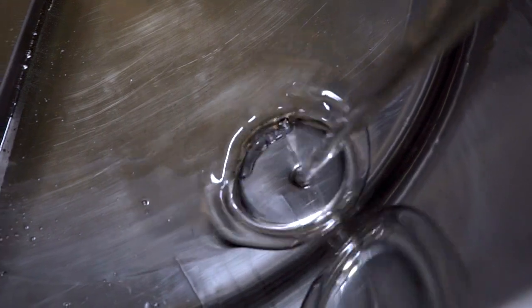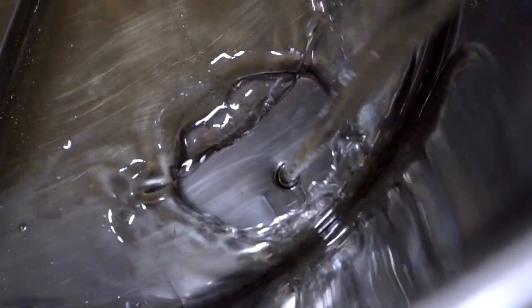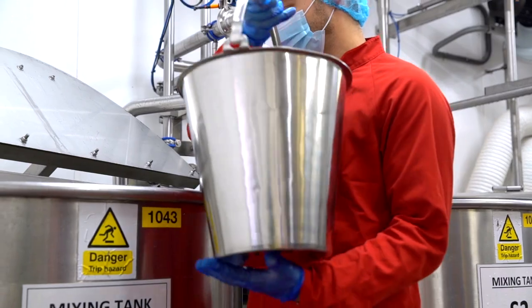Our compounds are pre-mixed, containing all the ingredients required. Simply mix with water, alcohol or milk before packing.